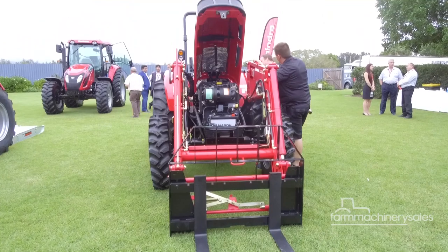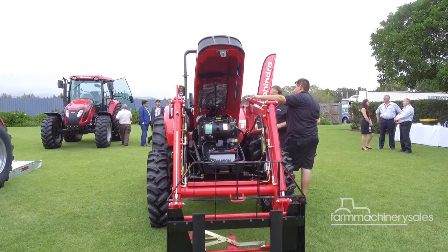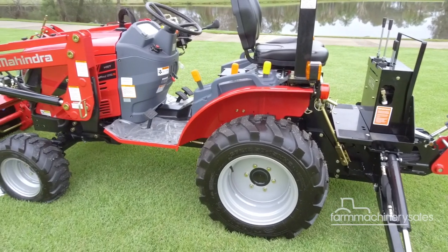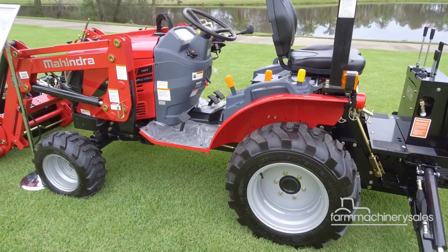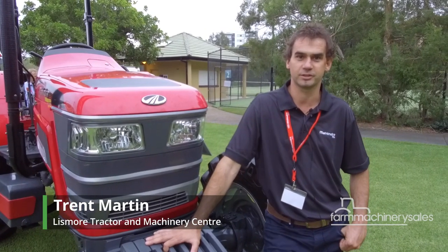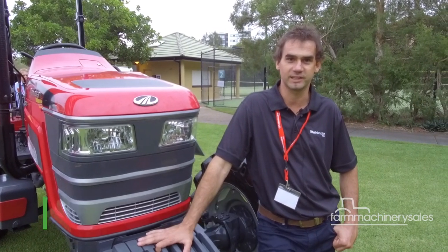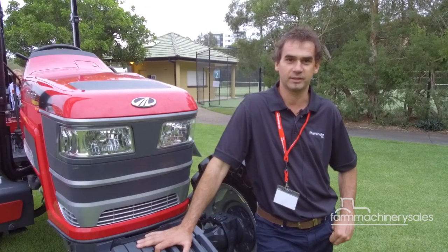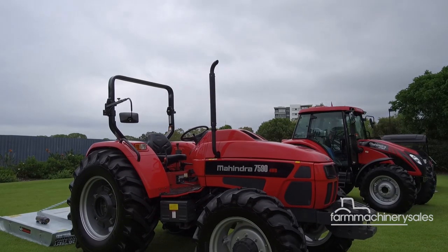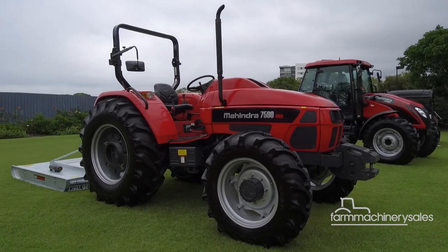Mahindra's optimism was shared by its dedicated group of dealers, who were certainly excited by the wider range of products they are now able to offer their customers. Mahindra at the moment I think are really going in the right direction. The new models they are releasing are all the models that we have been looking for. Probably exciting times for Mahindra and for us as a dealer.